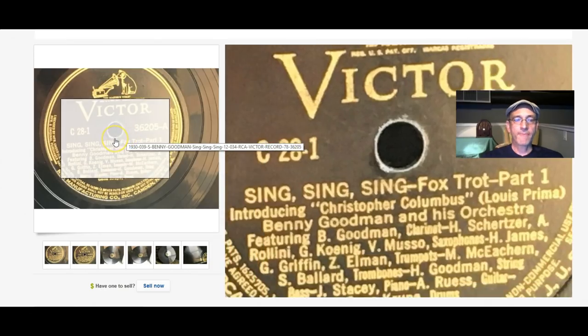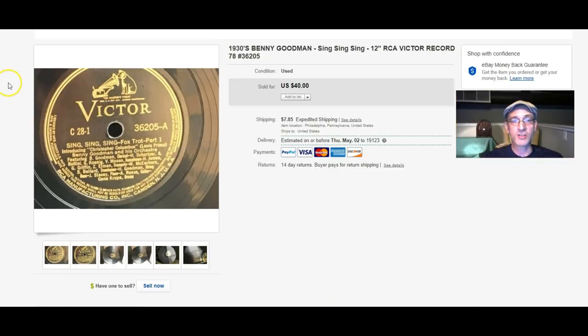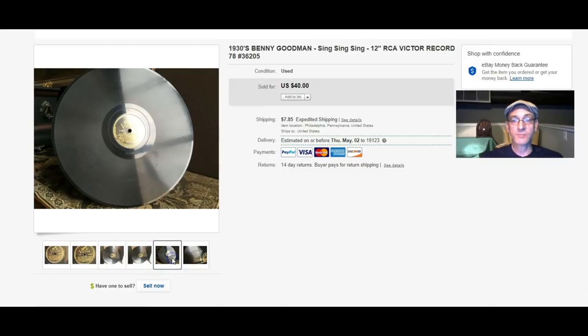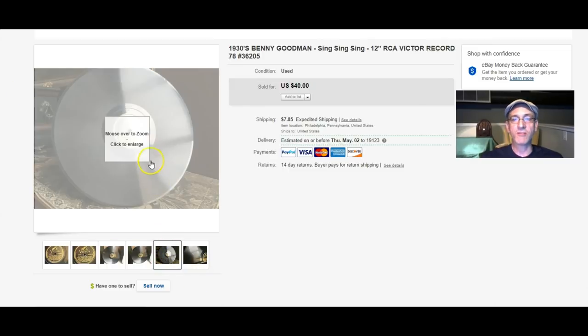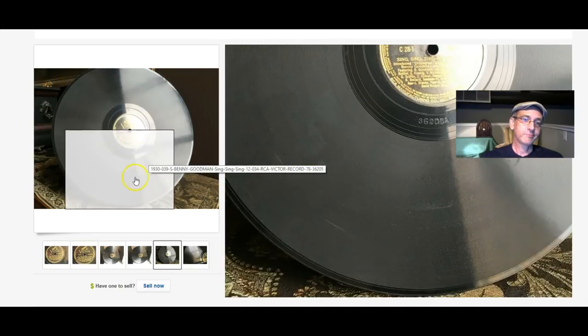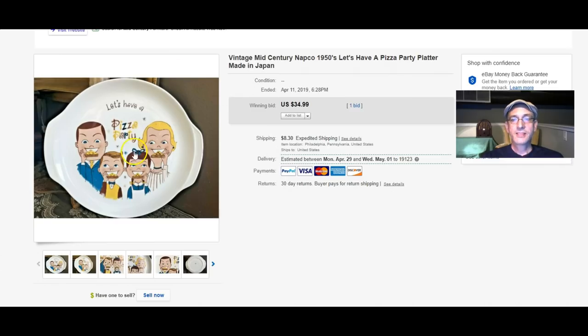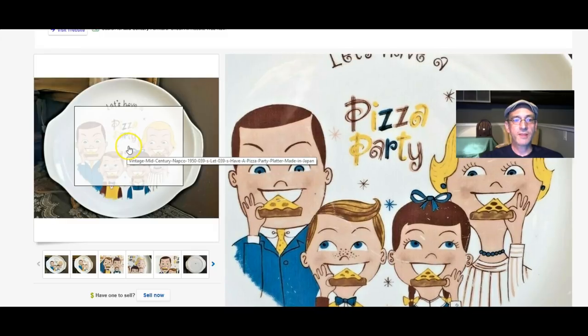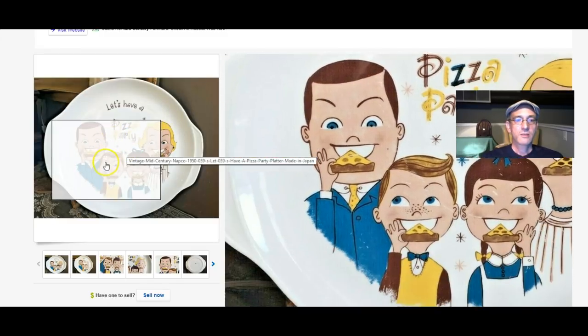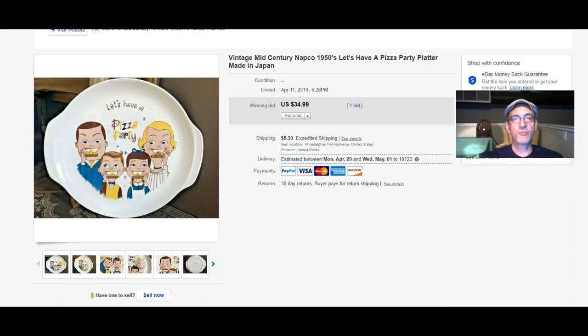Another record — the famous 'Sing, Sing, Sing' by Benny Goodman and his orchestra. I can't play it for you because I'll get a copyright infringement. That record sold for $40; it's a big 12-inch 78. And then let's have a pizza party from the late 1950s — a big pizza serving tray sold for $34.99.